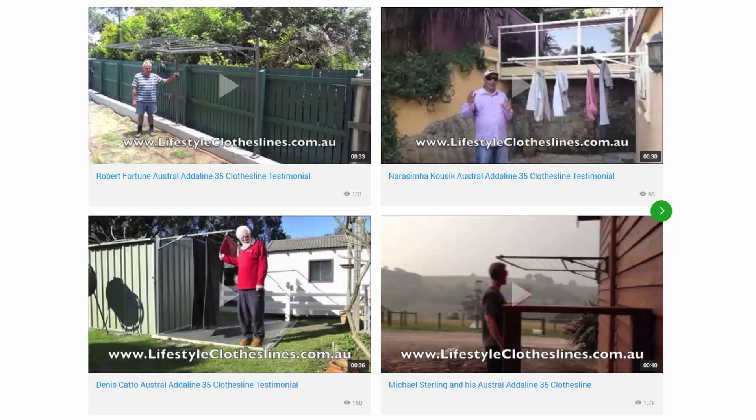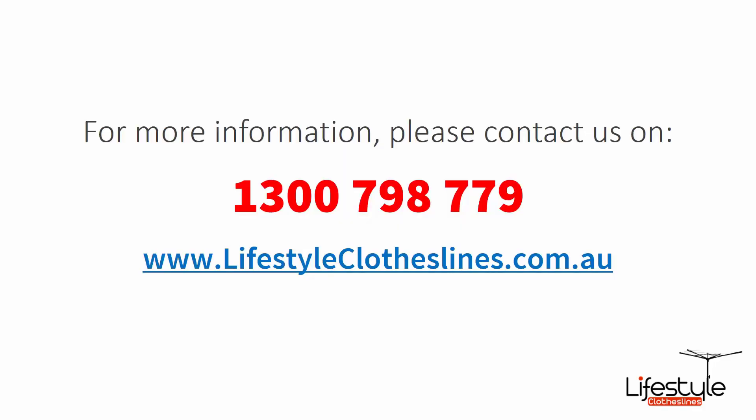There are also many videos on installing your clothesline, which are great help and guide options for setting up your clothesline correctly from day one, plus videos on how to choose the right clothesline to make sure you find one that suits your needs at home perfectly. If you need any further information or have any questions relating to clothesline products or installation in your area, please feel free to contact us today on 1300 798 779 or visit us online at lifestyleclotheslines.com.au.